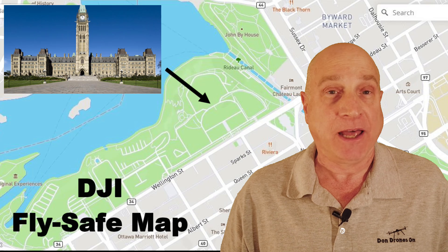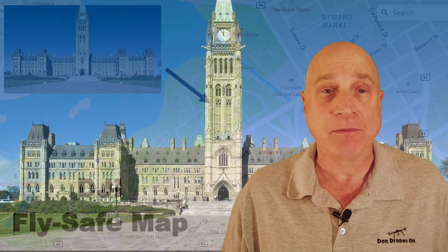Hi, I'm Don from Don Drones On. Don't worry, I did not fly at the Parliament Buildings in Ottawa. That would be extremely illegal and I probably wouldn't be standing here today if I had done so. But how many times have you heard people say, well the DJI app allowed me to fly here so it must be safe and it must be legal.